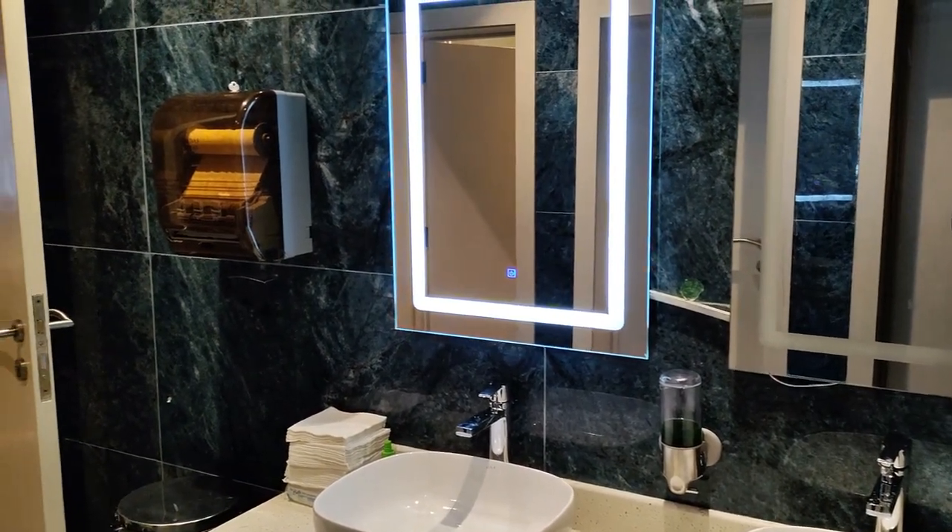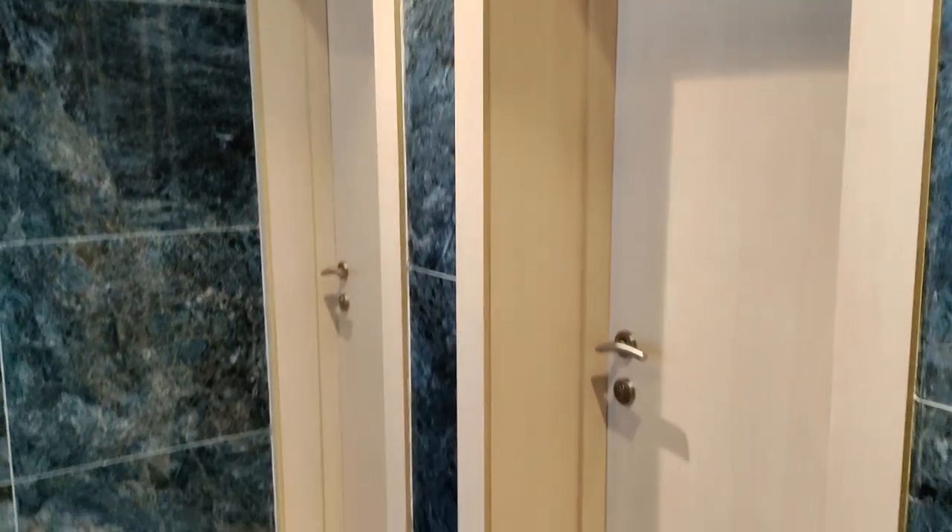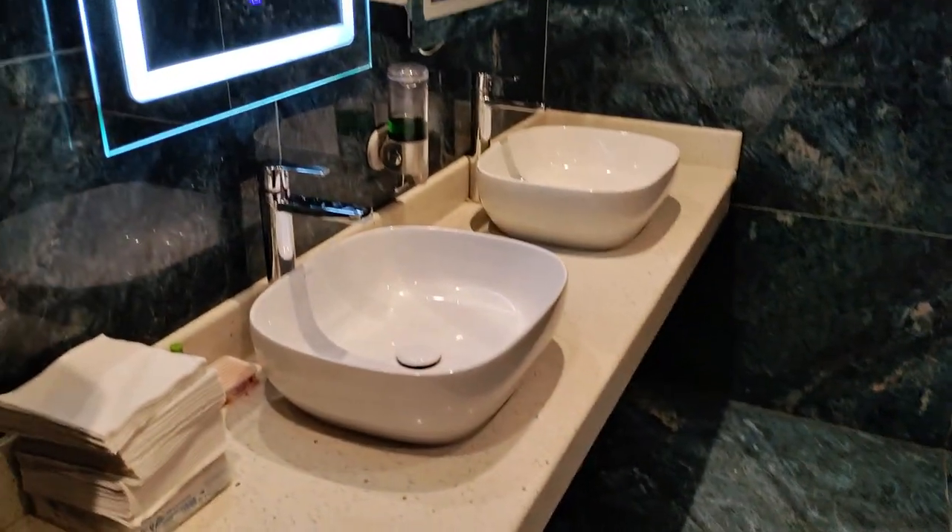I always check out bathrooms when I go to restaurants, just to make sure it's as nice as where people are eating. The LED lights were a nice touch in the bathroom — they added more light, and it was touchscreen as well, which was cool to see.